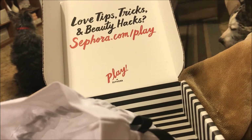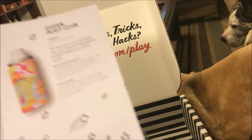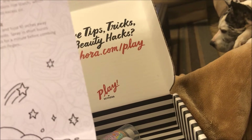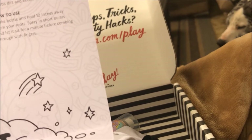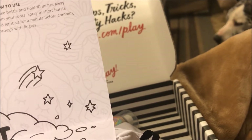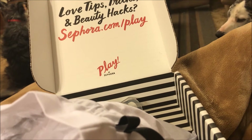The next thing I got is this Amika Perk Up Dry Shampoo — it's a pretty cute bottle. It says 'Clean Plate Club' and it's an innovative dry shampoo that uses natural ingredients to add volume as it soaks up oil. How to use: shake bottle and hold 10 inches away from your roots, spray in short bursts and let it sit for a minute before combing through with fingers. I like dry shampoos.